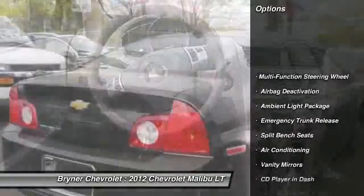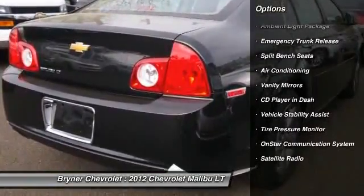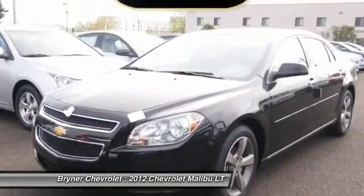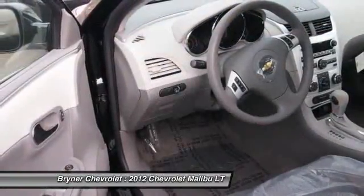OnStar, dual airbags, auto express down window, power steering, front air conditioning, adjustable headrests, cruise control, floor mats, anti-theft security system, side airbag system.